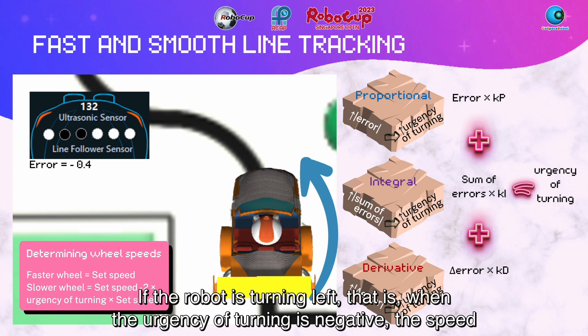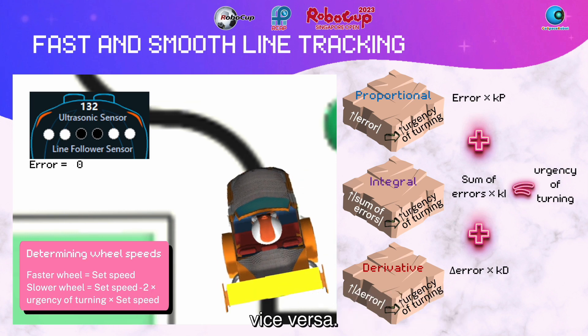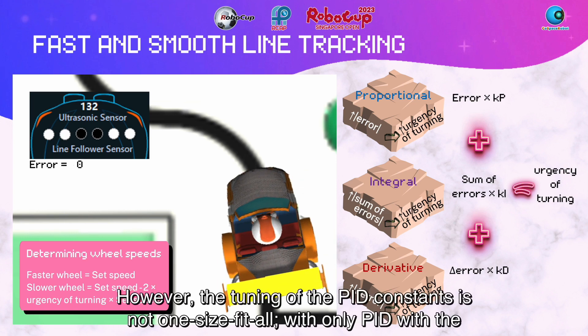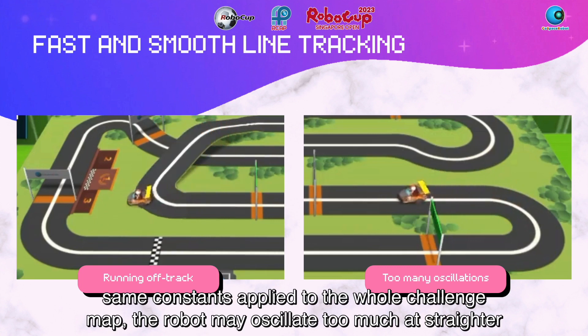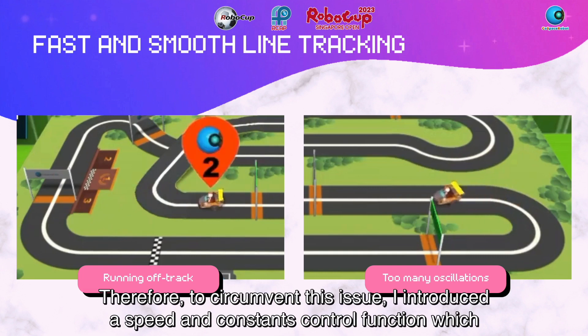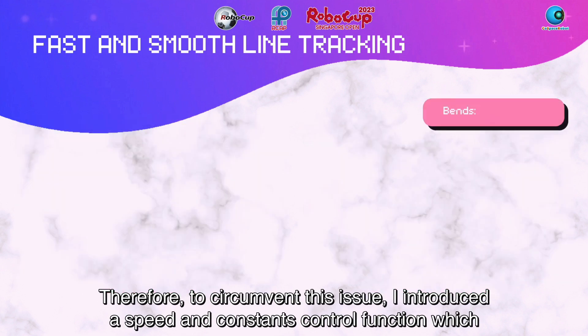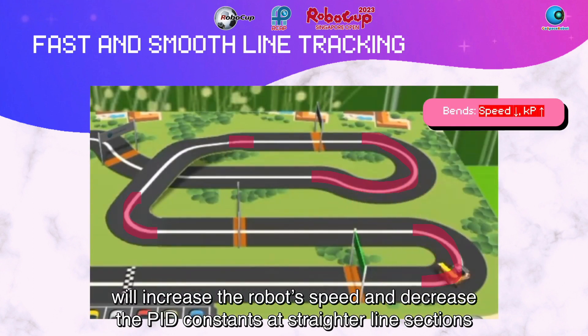If the robot is turning left — that is, when the urgency of turning is negative — the speed for the faster wheel is wheel right, while that for the slower wheel is wheel left, and vice versa. However, the tuning of the PID constants is not one size fits all. With only PID with the same constants applied to the whole challenge map, the robot may oscillate too much at straight-aligned sections, or run off track at larger bends or more complex line sections. Therefore, to circumvent this issue, I introduced a speed and constant control function which will increase the robot's speed and decrease the PID constants at straight-aligned sections, and vice versa.